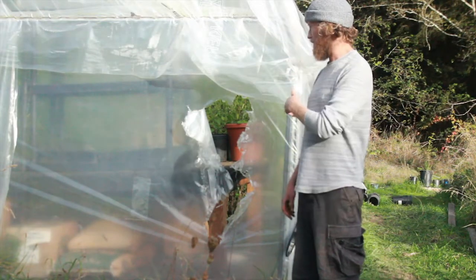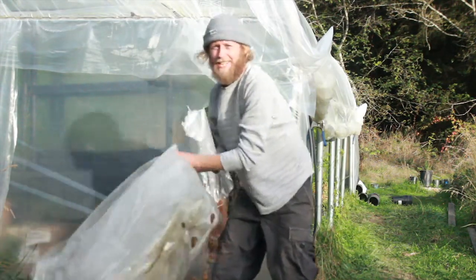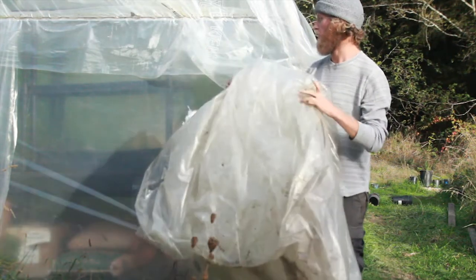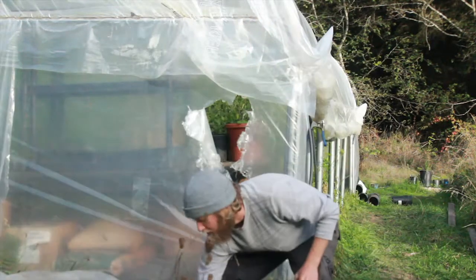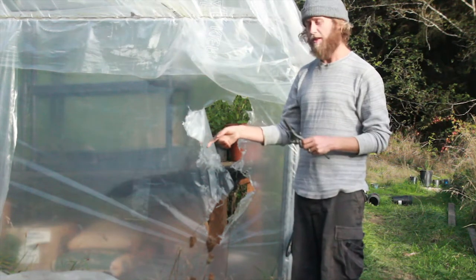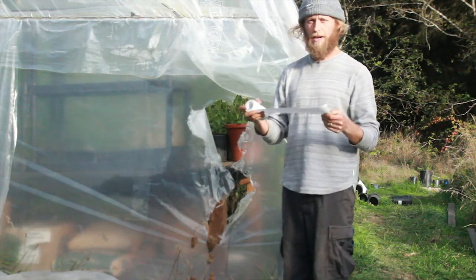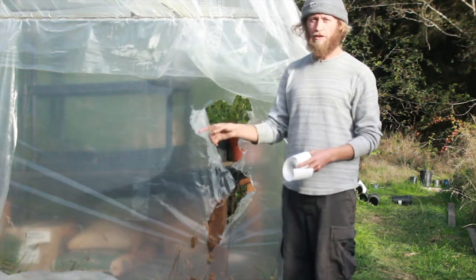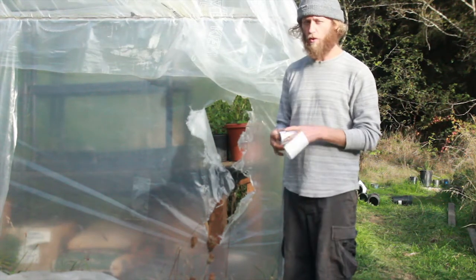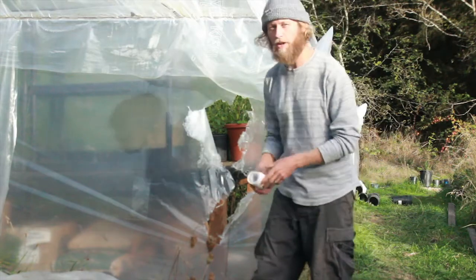I just grabbed all the parts needed to fix this hole. First thing you're going to need is some plastic — this is called poly and it's what I used on the greenhouse. Next you're going to need a tape measure to measure out the hole, scissors to cut the plastic, and then this is a special tape made out of the same material as this plastic. That tape is going to go around the pieces of plastic we cut to size over the hole. Let's measure out the hole and then we'll cut some plastic, get some tape up there, and slap it on the greenhouse.